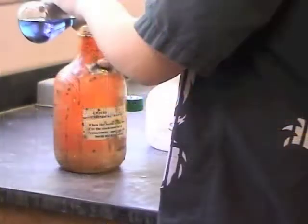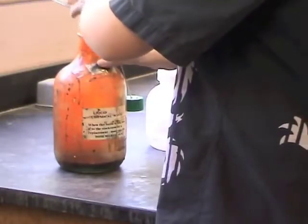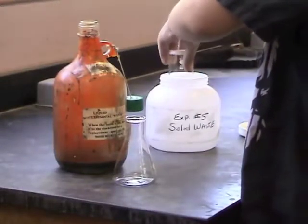Please don't throw waste chemicals in the trash can or down the drain. Waste liquids must be discarded in the designated receptacle and solid chemicals must be placed into the solid waste container.